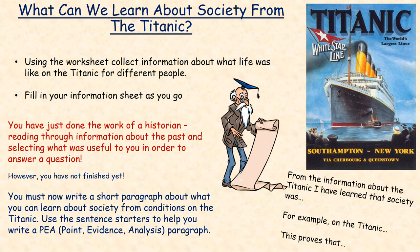What can we learn about society from the Titanic? Using the worksheet, collect information about what life was like on the Titanic for different people, and fill in your information sheet as you go. Once you've finished this, I would like you to have a go at writing a short paragraph about what you can learn about society from the conditions on the Titanic. Use the sentence starters to help you write a PEA — Point, Evidence, Analysis — paragraph. The sentence starters are at the bottom right of the page.